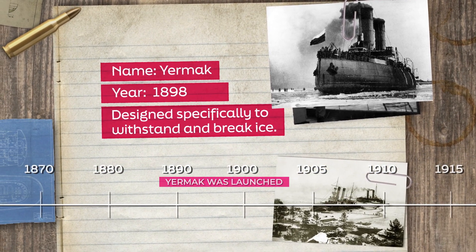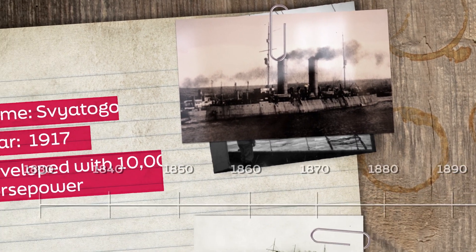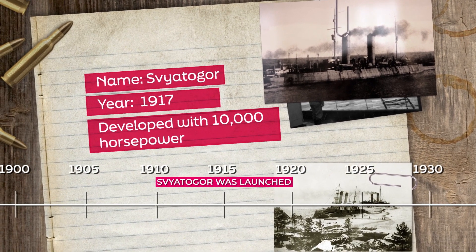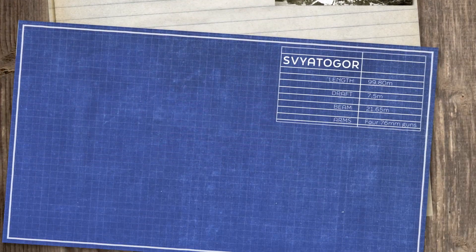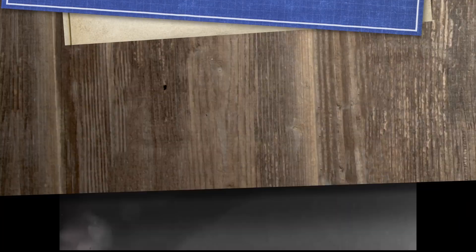As ever, technology was accelerated by war. The First World War saw the development of the 10,000 horsepower Svyatogor icebreaker. Built for the Imperial Russian Navy to keep open the military and merchant supply routes to northern Russia and the Baltic, she also saw action in World War II.